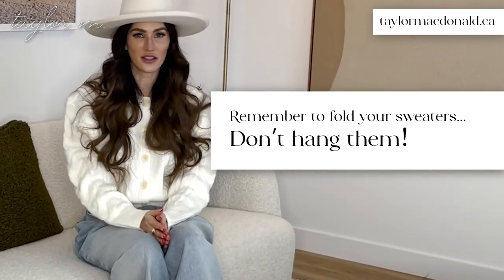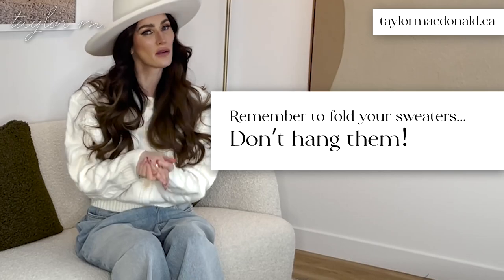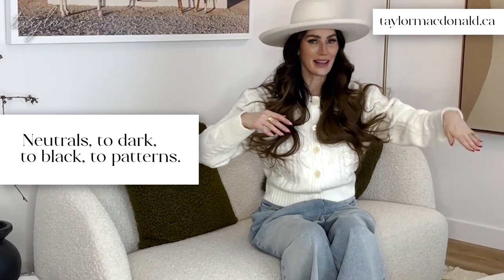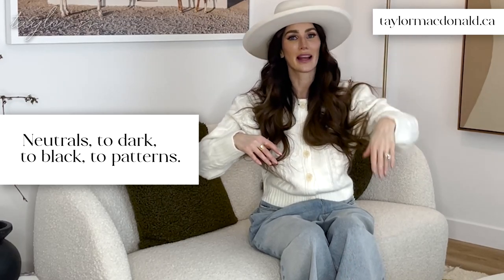Fold your sweaters — don't hang them. Your denim and jeans, put those in one section of your closet. I like to hang things from tank tops to short sleeves to long sleeves. Start with your shirts, then go from whites and neutrals to dark to black to pattern, and do the same with your pants — lighter shades of denim to darker denim to black to prints. Always go light to dark, short sleeve to long sleeve, and really curate that cohesiveness in your closet.